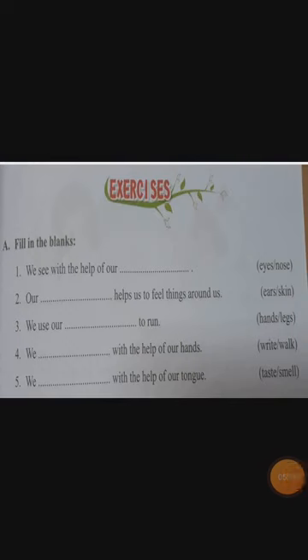Today we are going to move to our textbook exercise, page number 21 and 22. Children, take out your textbook and open it. Are you ready? Okay children, now fill in the blanks. Number one — we see with the help of our blank. The answer is eyes — E-Y-E-S. Next one — our blank helps us to feel things around us. Ears or skin? Feel means skin only, so our answer is S-K-I-N, skin.